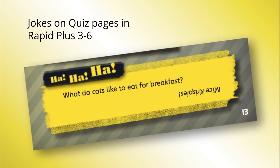The jokes on the quiz pages in Rapid Plus stages three to six are a great way of helping dyslexic students understand how language works through play on words, with homophones and with words of more than one meaning.